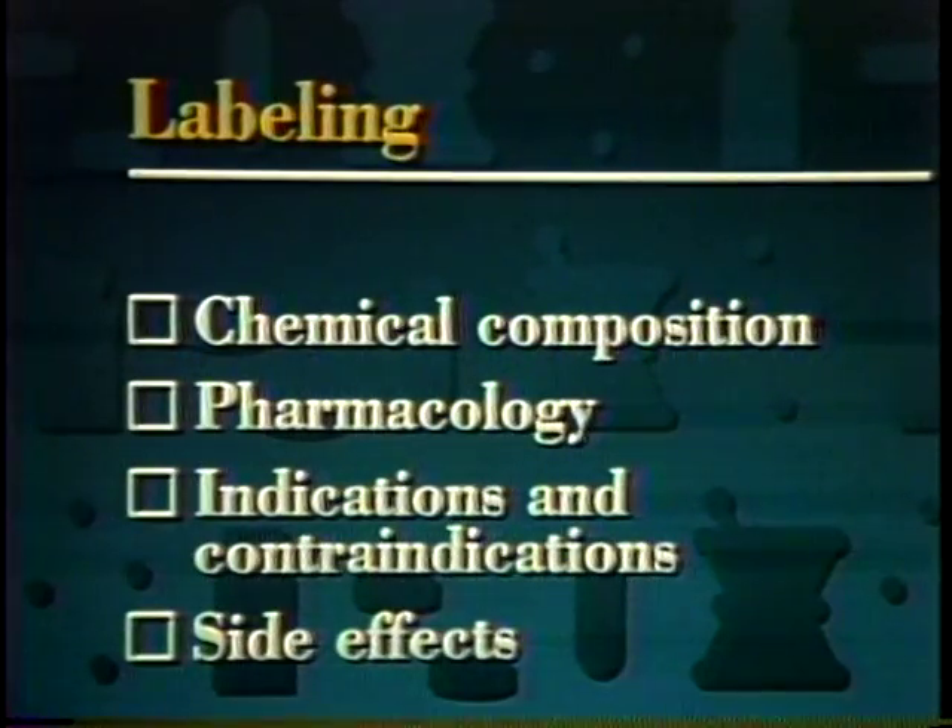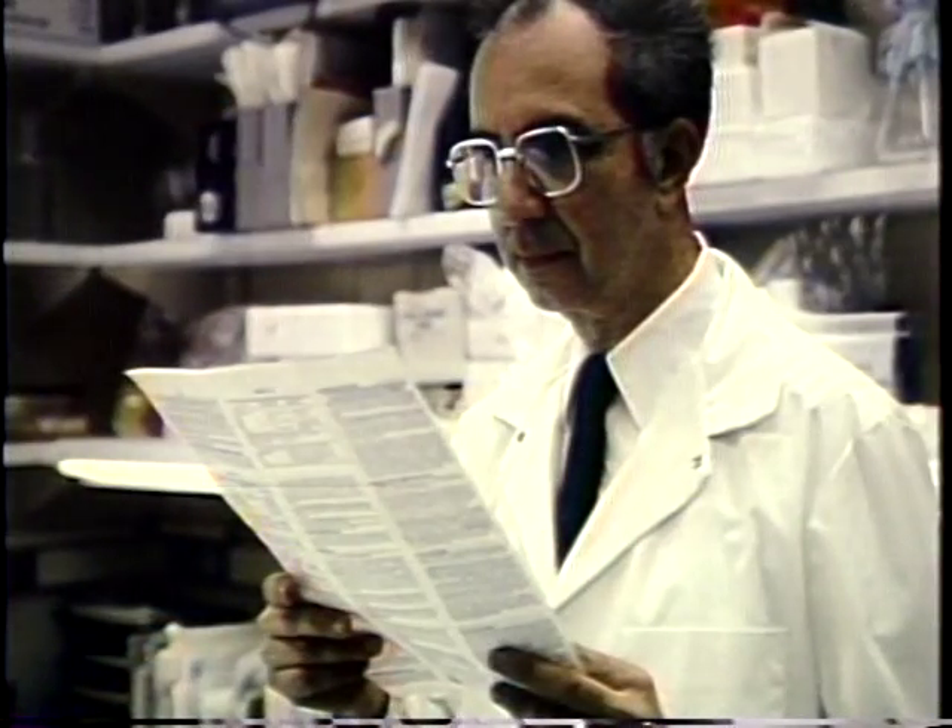FDA approves all the information that can be used on labels for the drugs, package inserts, and pharmacological reference materials. This includes a comprehensive description of the drug's chemical composition, pharmacology, indications for use, contraindications, or when it should not be used, and possible side effects. All this information won't be found on the label of the drug package that the patient sees, but it must be included in packaging and materials supplied to doctors and pharmacists.